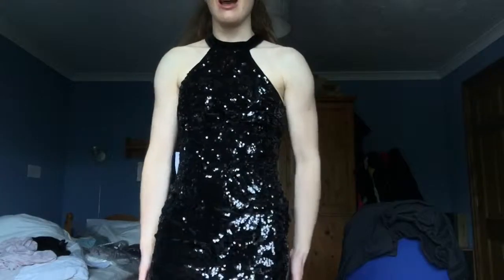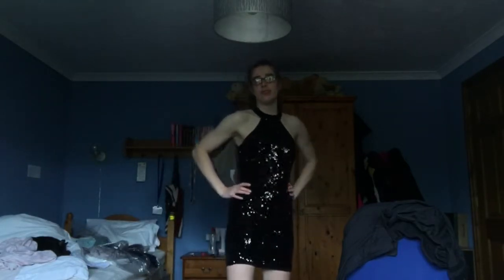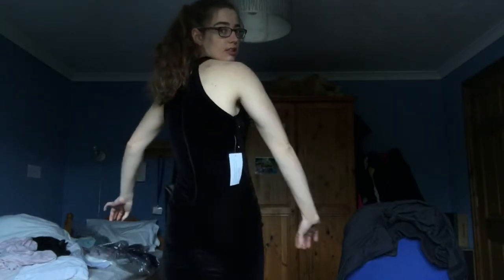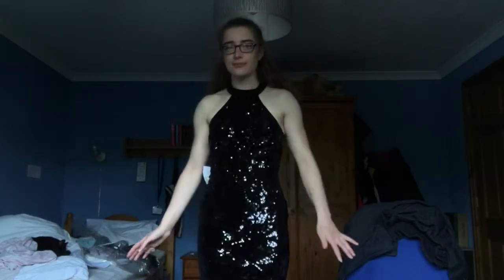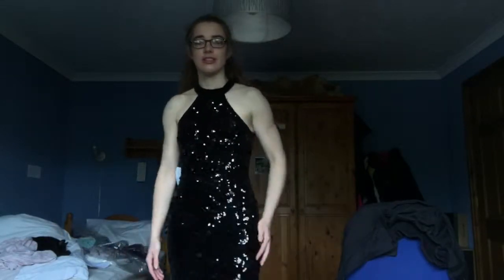The next dress is this black sequin one and I think it's pretty beautiful. It's like a bit above the knee — not too short, not too long. It's velvet on the back so you're not all glitzy, but it's got a really nice shine to it. It really hugs your body. It's a good size — I got all my dresses in a size 8 and all of them but the red one fit.